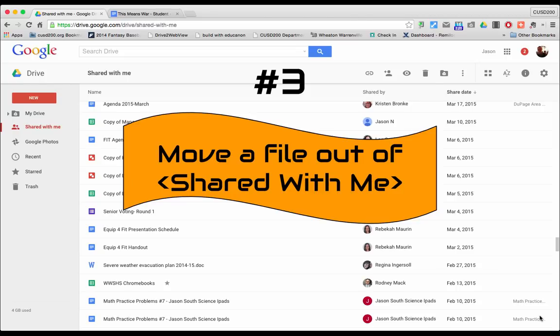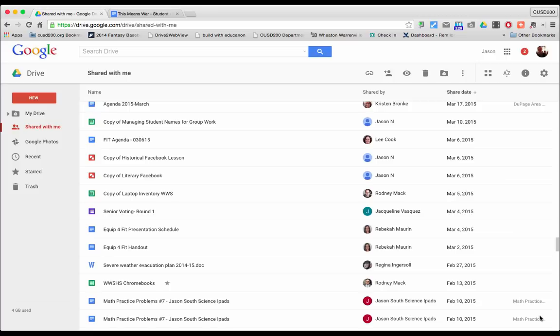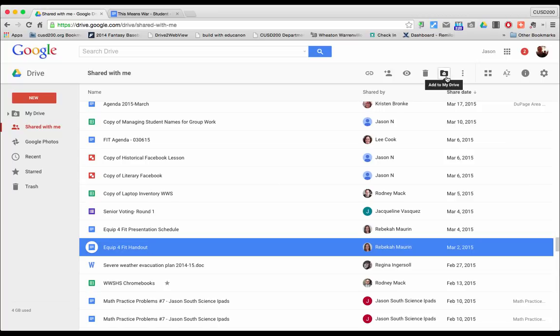Another helpful tip is to move files out of the Shared With Me section and into your drive. This helps you keep track of files you need to reference frequently, whether you created them or someone shared them with you, since Google places shared files in a different section. When you are added as a collaborator, a copy is placed in the Shared With Me section. To add one of these files to My Drive, click on the document and then click Add To My Drive, and it will move to a location where you can more easily find it.